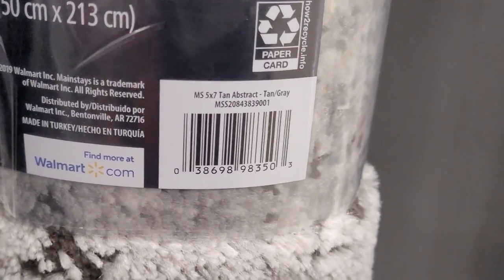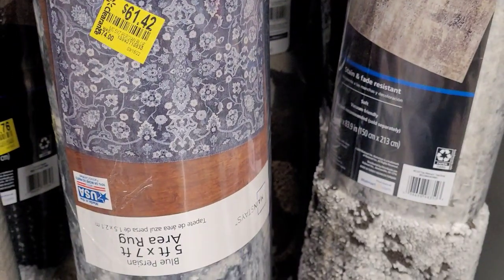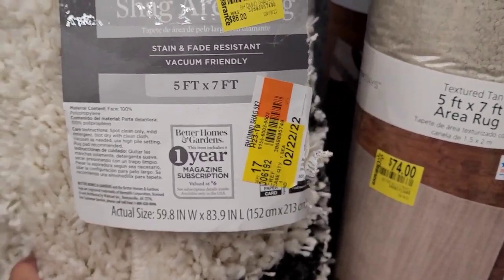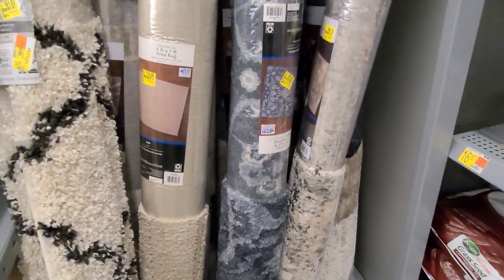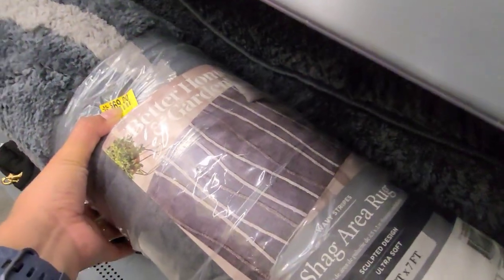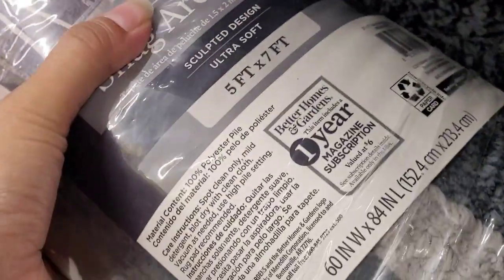They have this Mainstays rug here for $48 — that is the barcode. They also have another Mainstays for $61.42, and a Better Homes and Gardens rug for $61.92. Sorry I couldn't get the barcode on that one. They also have another Better Homes and Gardens for $69.92 — that is the barcode. Prices do vary from store to store and by state.